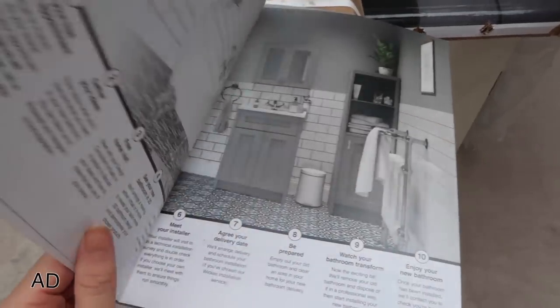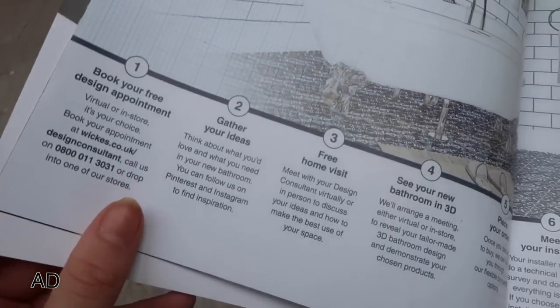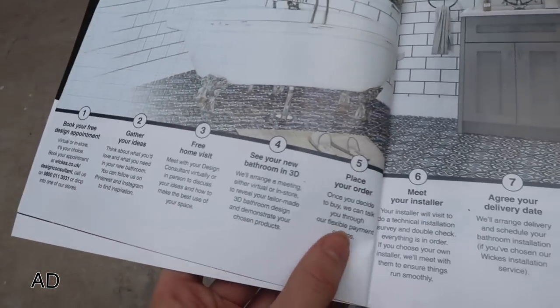The great thing is because I got my bathrooms fitted with a Wix guaranteed installer, I get a two-year workmanship guarantee, which gives you a really nice peace of mind. And honestly, I have been so impressed with Amir — he has helped us with so much other stuff. Then you agree your delivery day, then you get prepared, you clear out your bathroom, then you watch your bathroom transformation. And we're finally on step 10 — enjoy your new bathroom. I can't enjoy it yet because we're not moving back in yet, but it is done. The other great thing about Wix is that they have payment plans, like buy now, pay later — I'll leave all the links to that below.